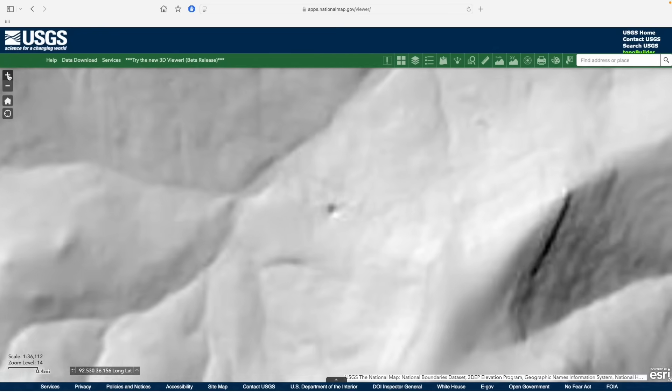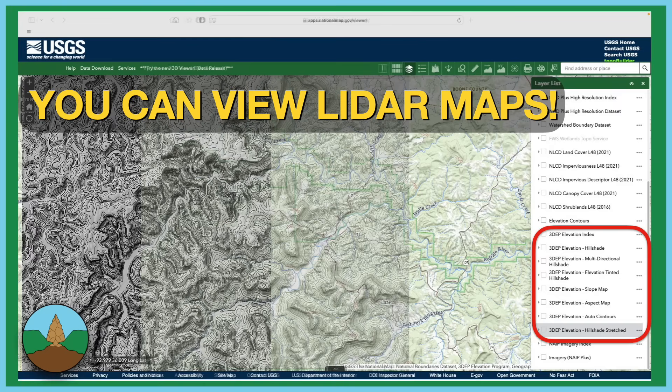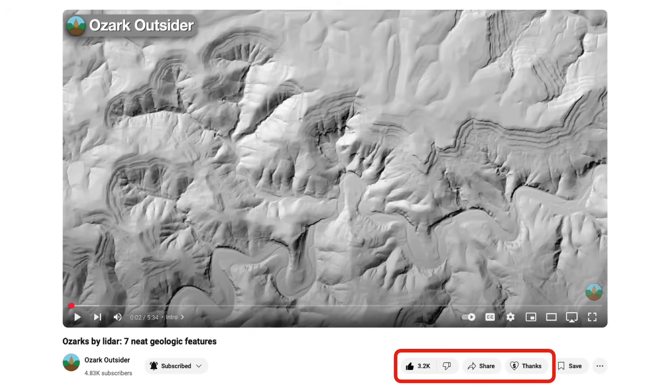There are so many more stories lingering in the Ozark landscape. If you'd like to explore for yourself, check out our tutorial video on how to access LiDAR-derived hillshade maps using the National Map platform shown here. And we'd like to give a heartfelt thank you to all the viewers who've supported our channel, whether by leaving a tip through our Ko-fi site, hitting the thanks button below the video, or simply liking, sharing, and commenting. We appreciate all of you.